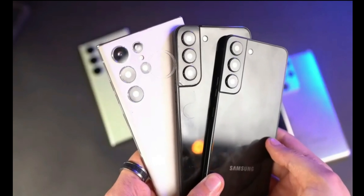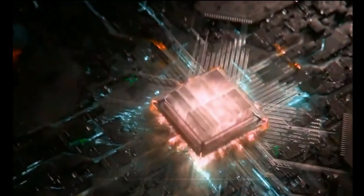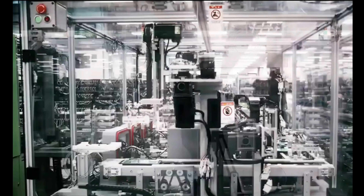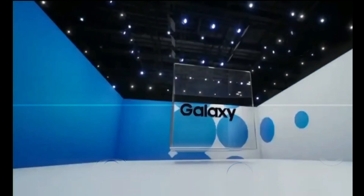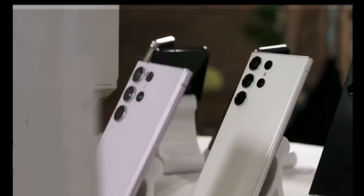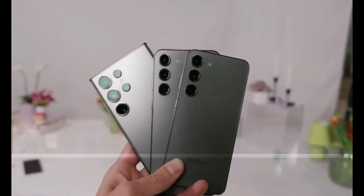In Canada, China, and the US, the vanilla S24 and S24 Plus models are expected to come equipped with the powerful Snapdragon 8 Gen 3 for Galaxy chip, known for its exceptional performance. However, in other markets, customers can look forward to variants featuring the Exynos 2400 chip. This diversification is aimed at optimizing the user experience for different regions.